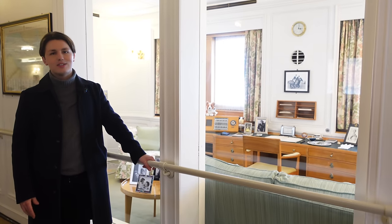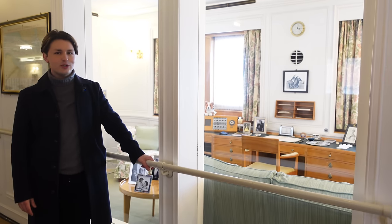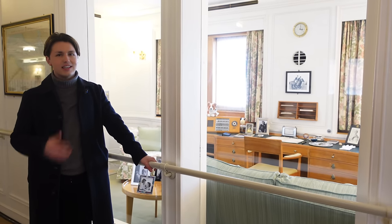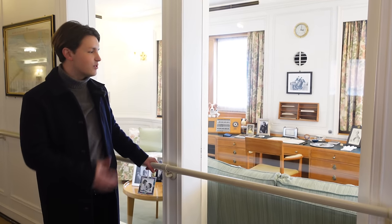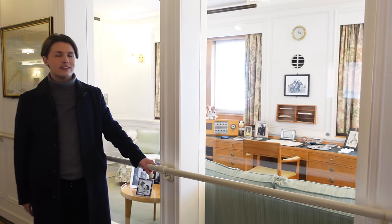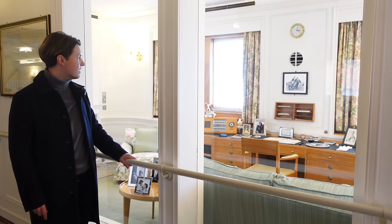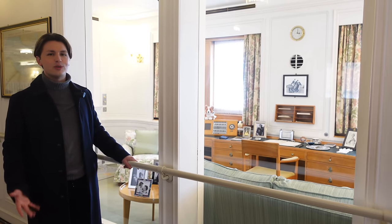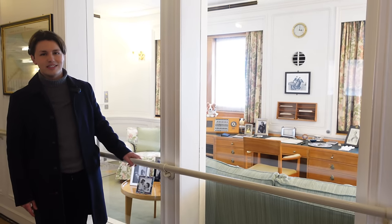The late Queen was probably most famous for her work ethic — someone who worked extremely hard until the end of her life — and this is the space on Britannia where she would do just that: the Queen's office. It's got a comfortable sofa and a little armchair, so you can imagine a member of the family coming in to chat with her while she was working. Her desk is filled with family photographs and personal items. It really tells a story of who the Queen was — hardworking, but also very much family orientated.